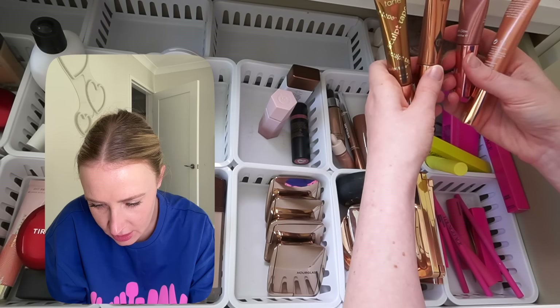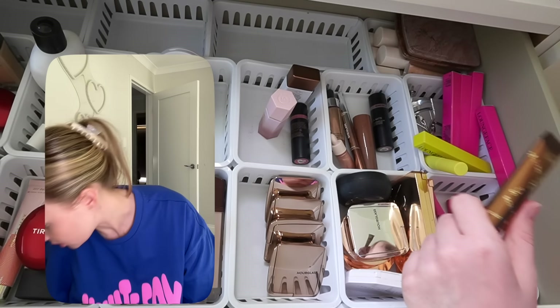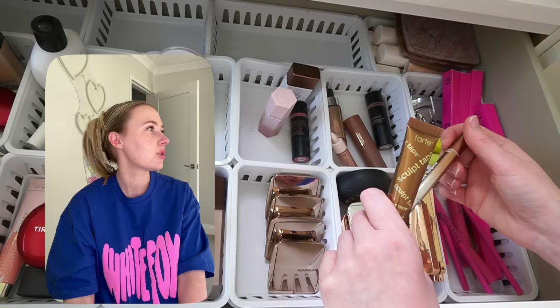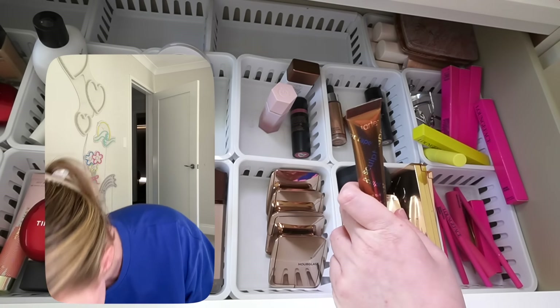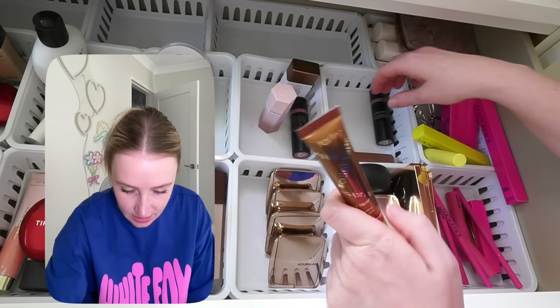Charlotte Tilbury easy highlighter — wow, it's like brand new. Nose contour and highlight pen — I wanted to try it out but couldn't get it to work. I don't know how to contour my nose without it looking obvious. Rare Beauty liquid highlighter — probably won't use that. Cover Effects — rest in peace. Drunk Elephant bronzy drops — well, I'm not going to need those now.